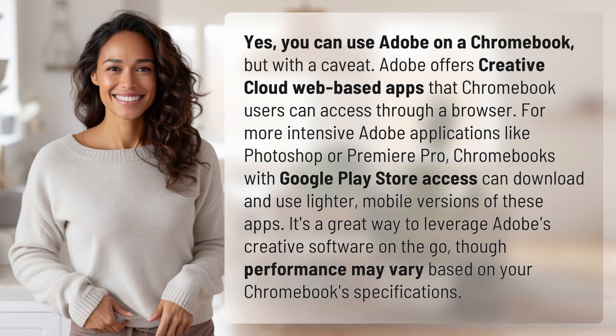Yes, you can use Adobe on a Chromebook, but with a caveat. Adobe offers Creative Cloud web-based apps that Chromebook users can access through a browser. For more intensive Adobe applications like Photoshop or Premiere Pro, Chromebooks with Google Play Store access can download and use lighter, mobile versions of these apps. It's a great way to leverage Adobe's creative software on the go, though performance may vary based on your Chromebook specifications.